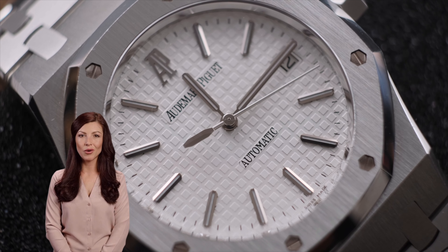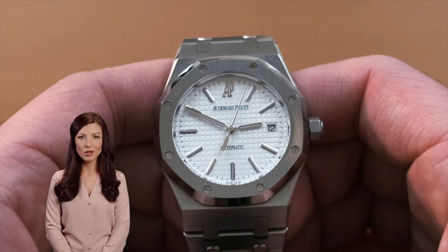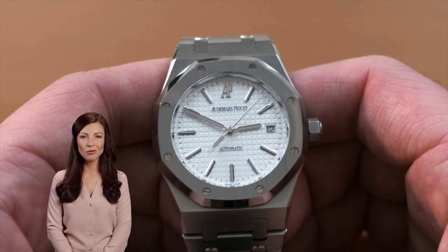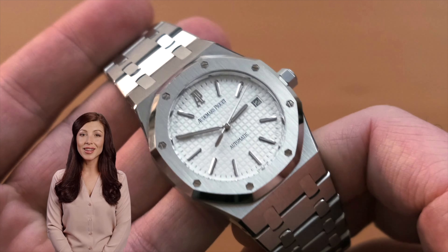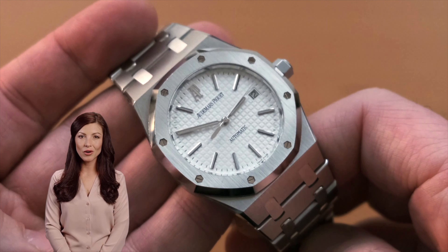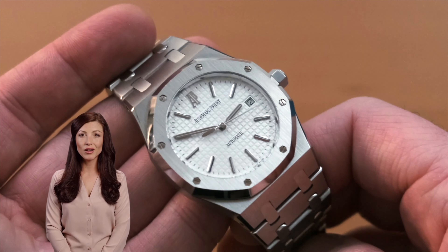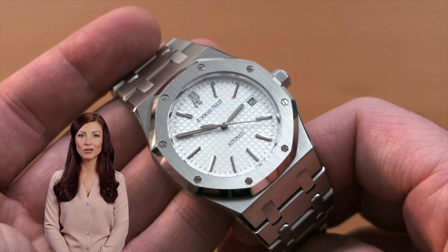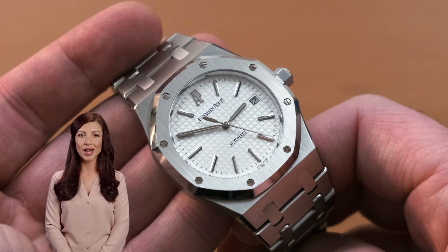Number two: they possess classic design elements that never go out of fashion. Its unique octagonal shape and ridged bezel make it instantly recognizable as the Royal Oak. It has clean lines and refined details. There are no unnecessary adornments or decorations. It also features an understated and unique dial and overall solid construction. These are all hallmarks of good timeless design.